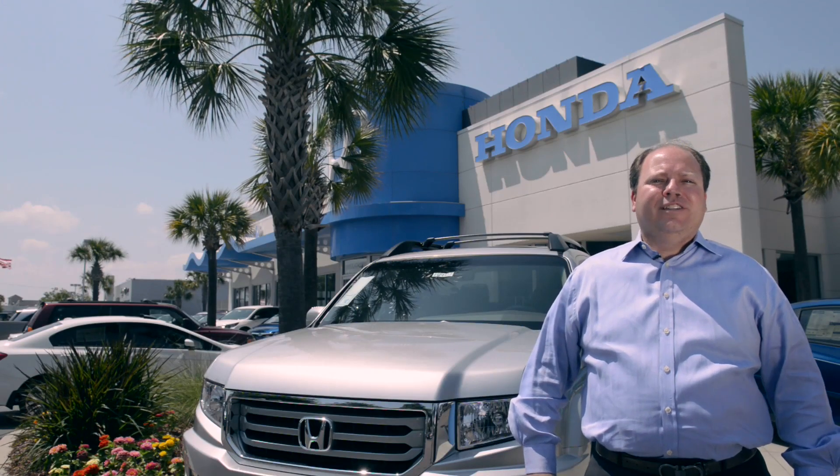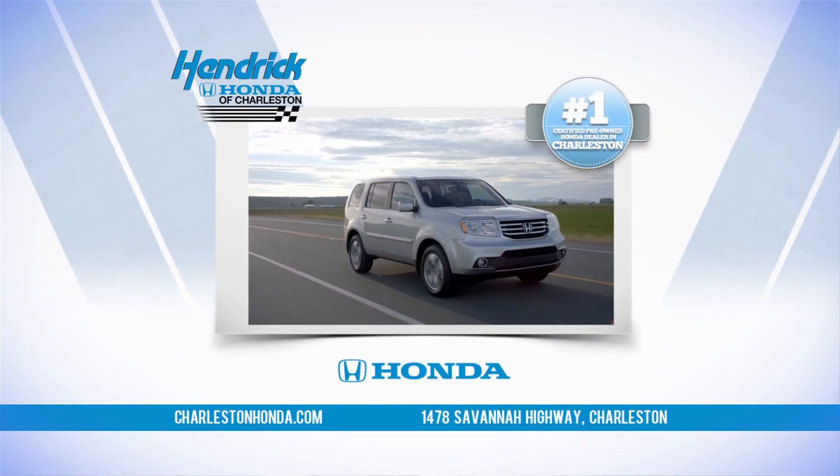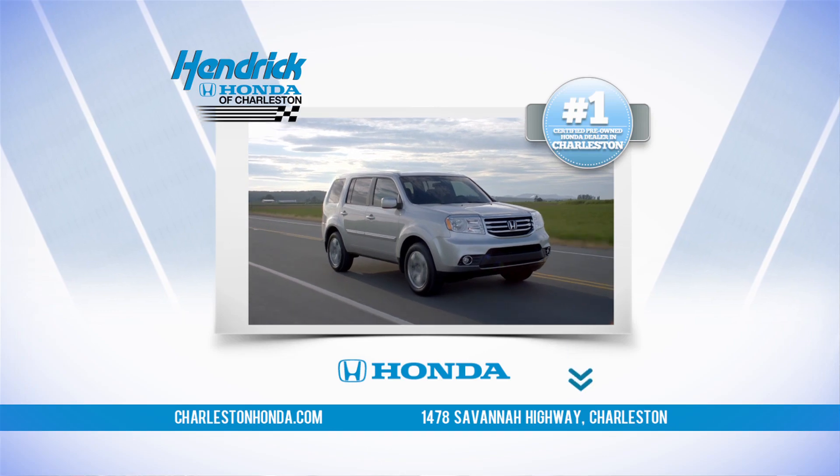Come into Hendrick Honda of Charleston today. See why we're the number one certified Honda dealer in Charleston. You can also visit us online at charlestonhonda.com.